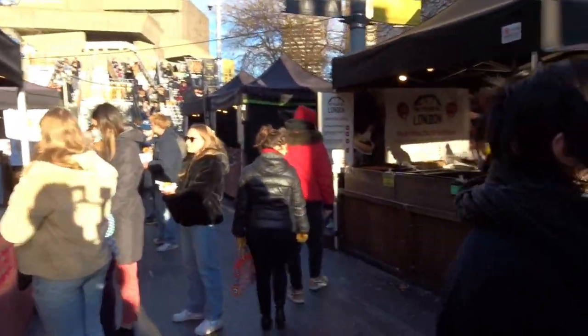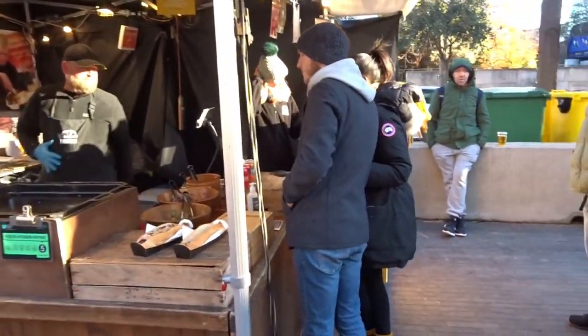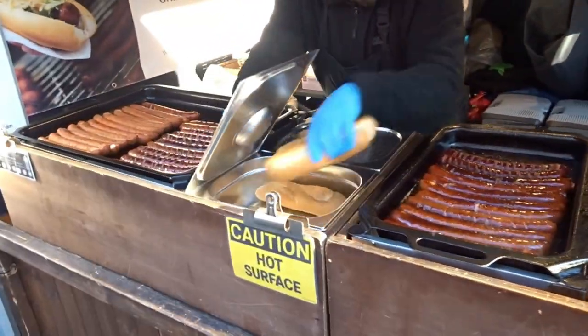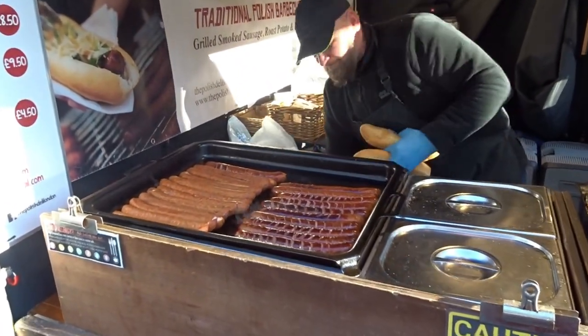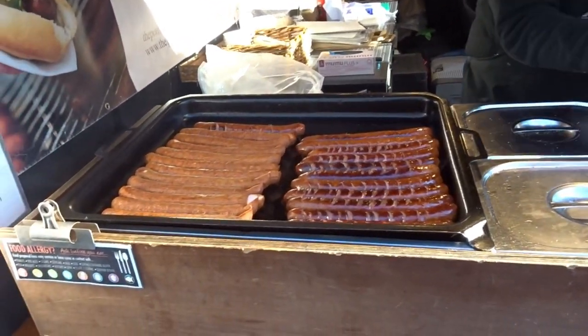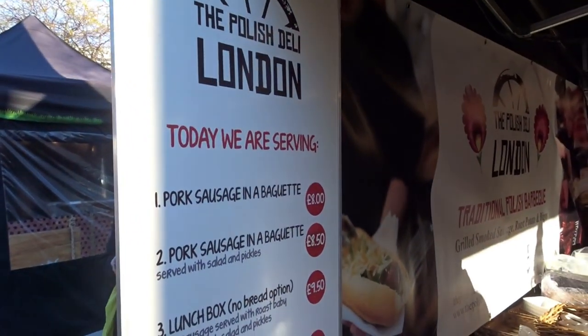Then we have the Polish deli again — Polish delis are doing very well at the moment. The sausages are all getting prepared, very popular because it's good value. You get a nice fresh portion, they're very tasty, and as you can see from the size of the sausages it's good value. Fork sausage in a baguette.